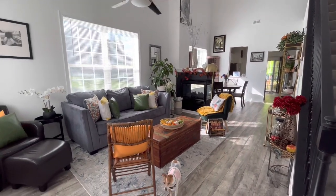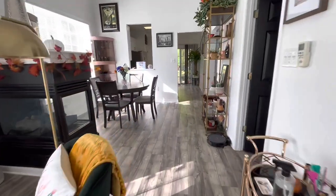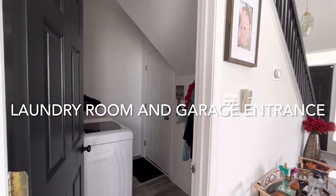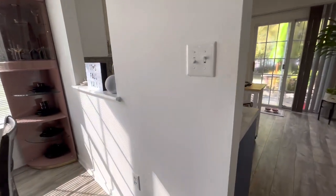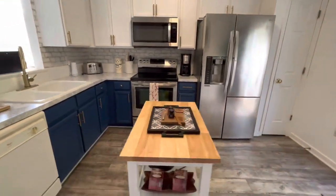Upon entering, you'll notice quite how tall the ceilings are — I believe these are 22-foot ceilings, so it keeps it nice, light, and bright. I wanted to keep a lot of the wall space white and then contrast with color, as well as black doors, black handrails, and black accents throughout. It's a pretty open space that brings you straight into the kitchen.